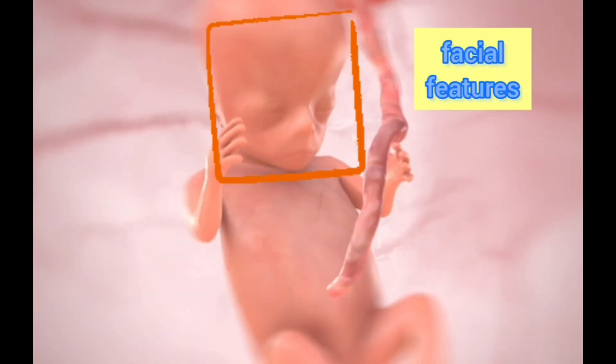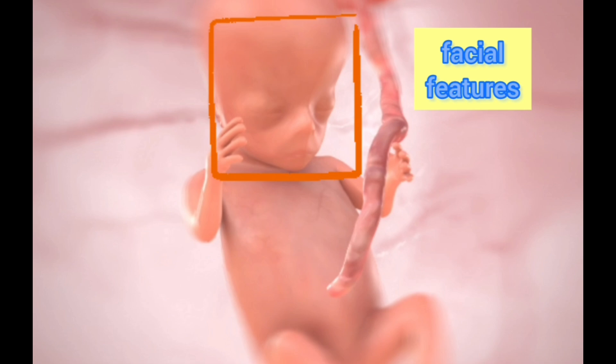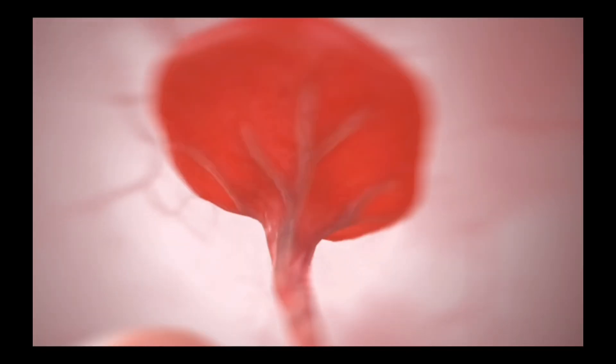In week 11, the facial features become more defined and move into position. The umbilical cord becomes thicker due to an increase in the size and number of blood vessels.